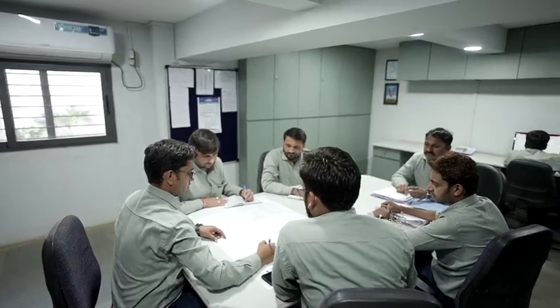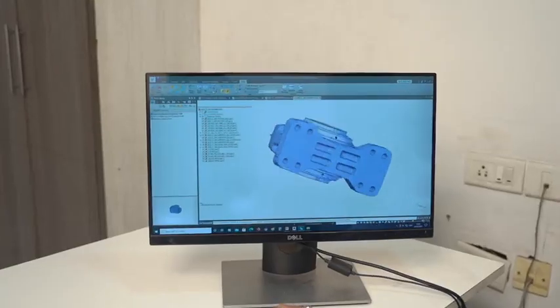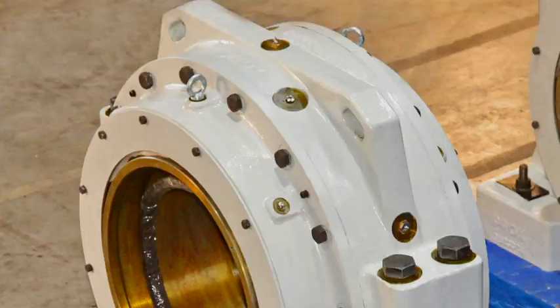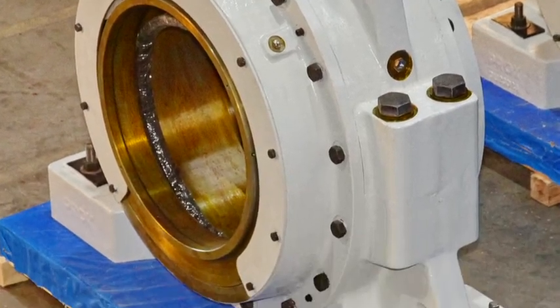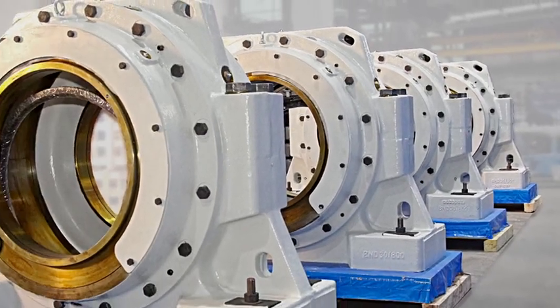Team Masta presents another remarkable achievement in the world of bearing housing solutions. In just 12 weeks, we have successfully designed and produced large size bearing housings that push the boundaries of innovation and engineering excellence.